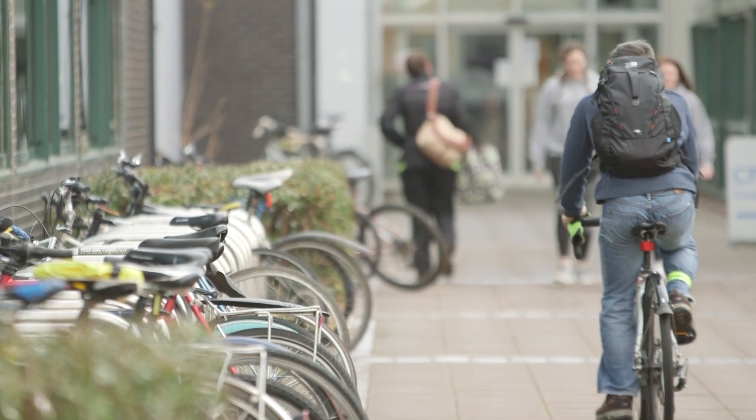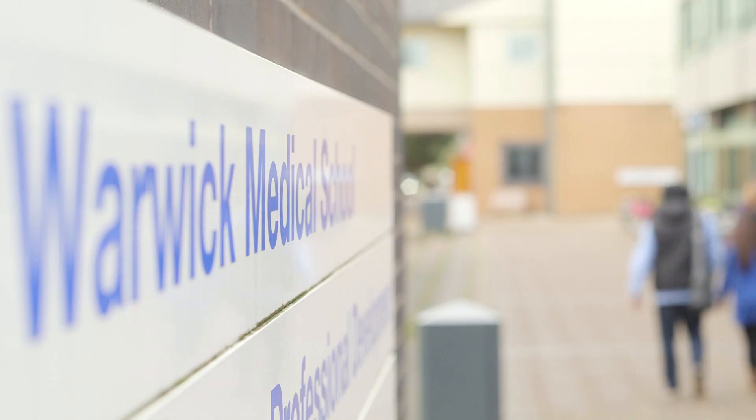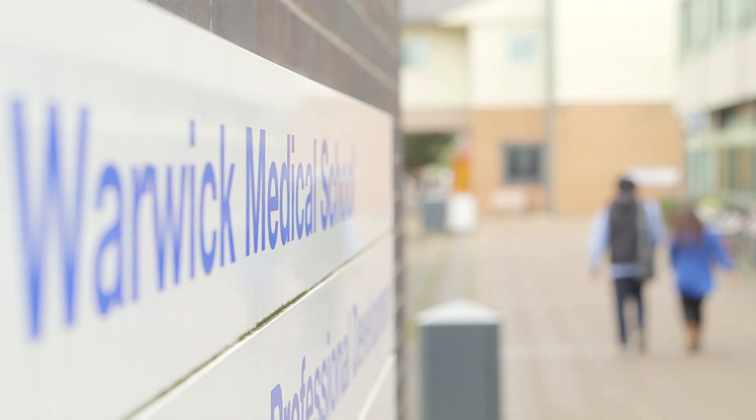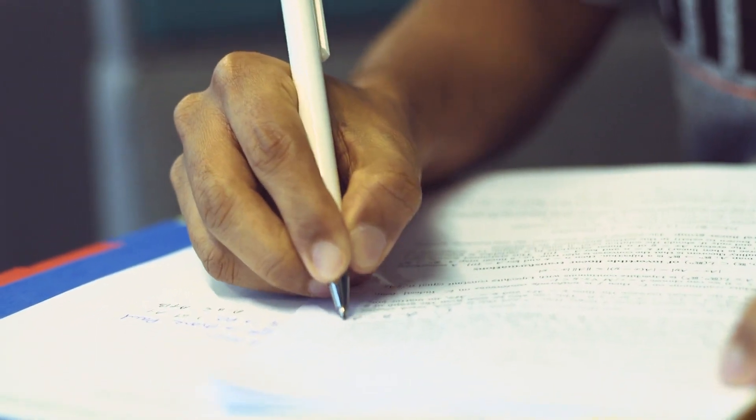I think it's important to recognise that we cannot approach science from one side anymore. We need people with a set of skills in both life and physical sciences to tackle biomedical issues. Our course in interdisciplinary biomedical research does that for our students — we train them in these disciplines at the very beginning of their career.